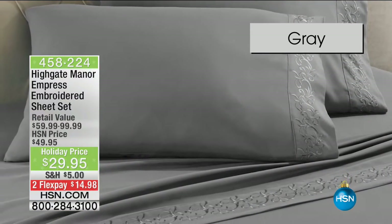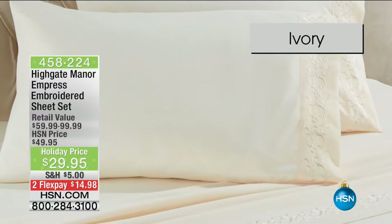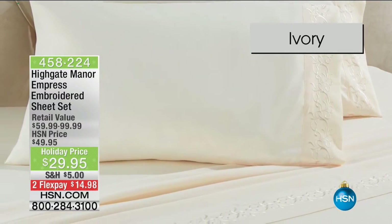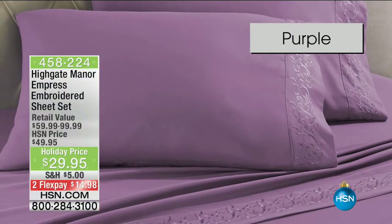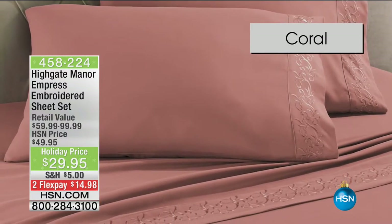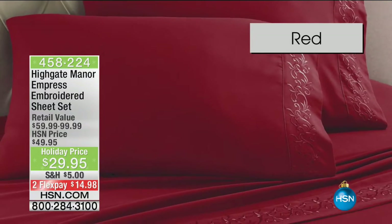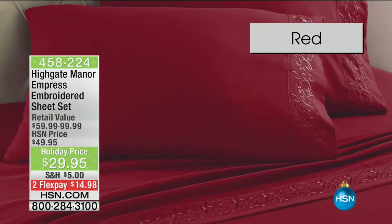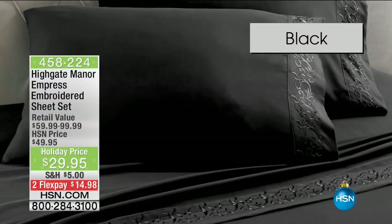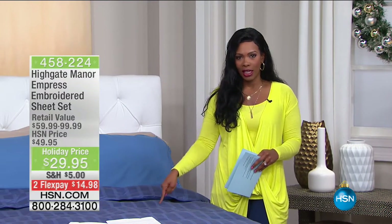I wanted to share these sheets with you. These are from Highgate Manor and they're the Empress embroidered sheet set. They're beautiful colors and they feel amazing. They're holiday priced at $29.95 for this beautiful set of sheets in any color you need — for your bedroom, the guest bedroom, even for the pullout sofa bed. But we're going to get started first with what you see right here.